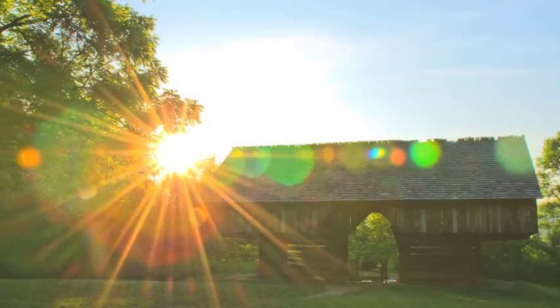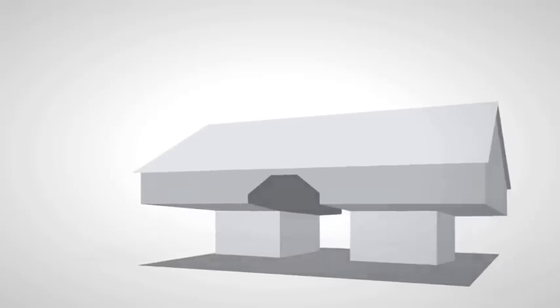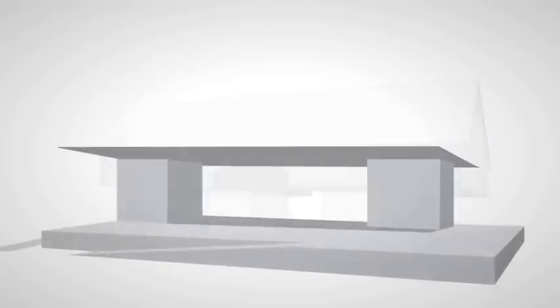Like the cantilever barn, our floor plan is organized around two wooden cores pushed to the extent of the home, creating an open loft-like space in the center.